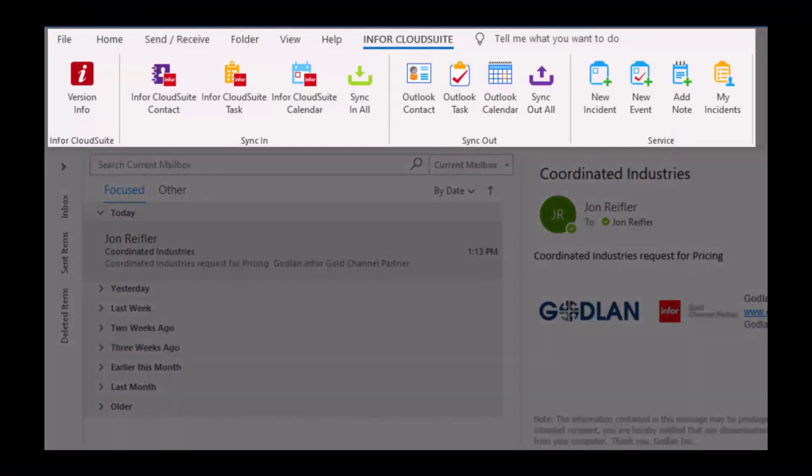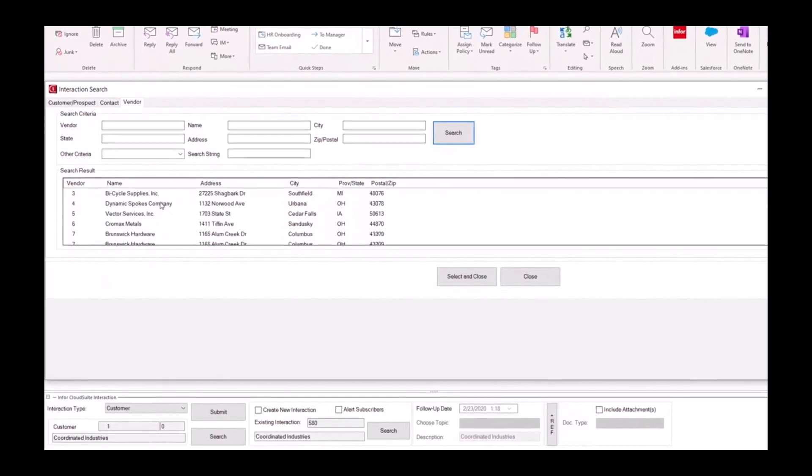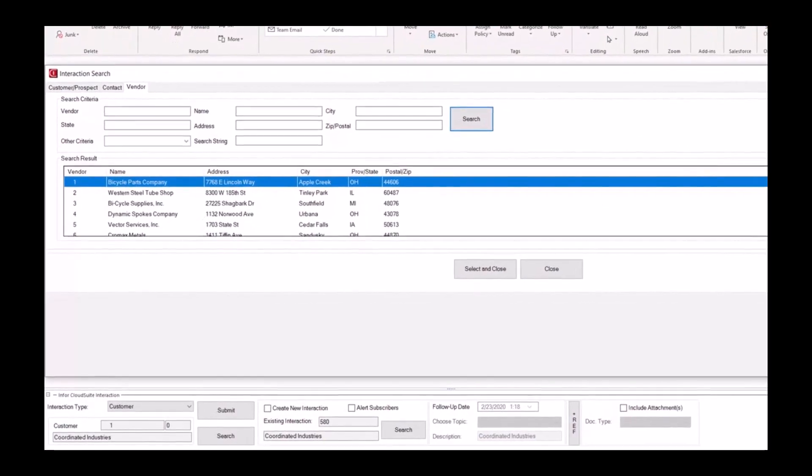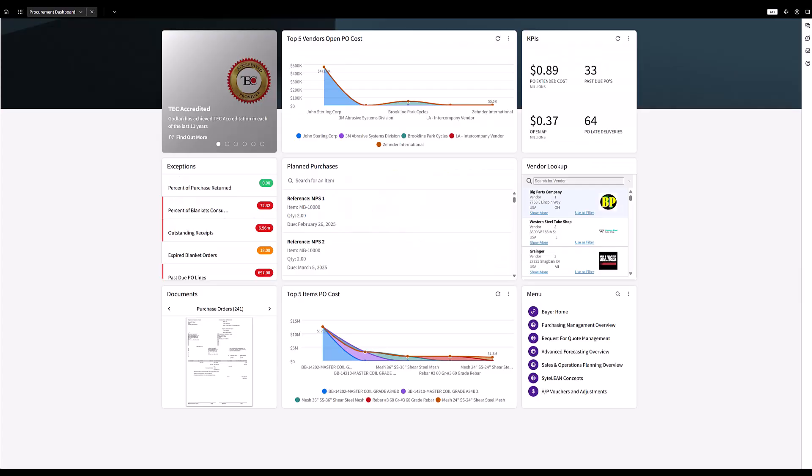Two-way integration with Microsoft Outlook lets you stay in touch with your customers and prospects without missing a beat. Emails to and from contacts may be synchronized between Outlook and CloudSuite Industrial to ensure everyone in your organization has the latest information. Each user of CloudSuite Industrial has a personalized dashboard from which to manage their day. Whether you're an accountant, production manager, or C-level executive, the information you need is right at your fingertips.